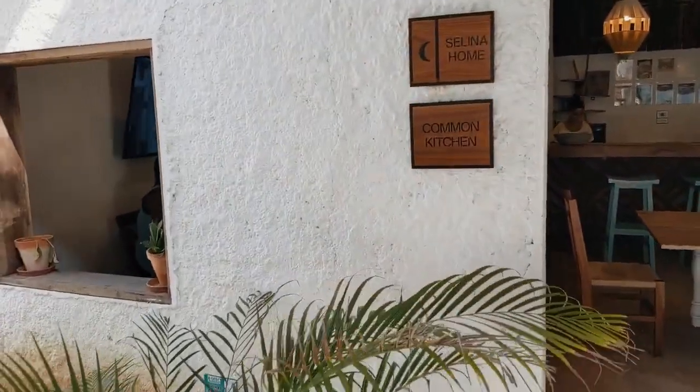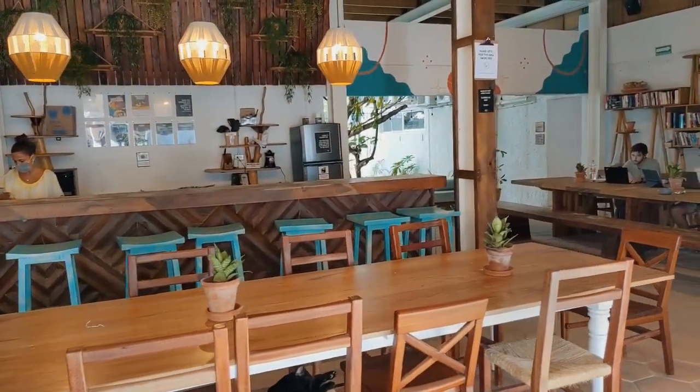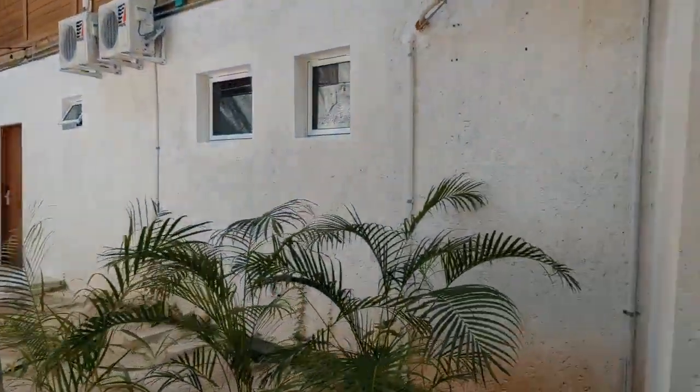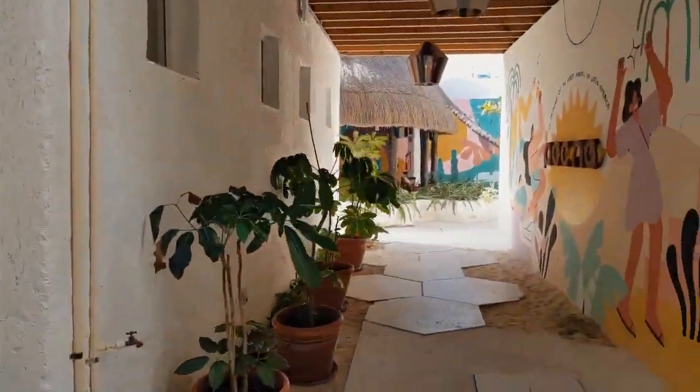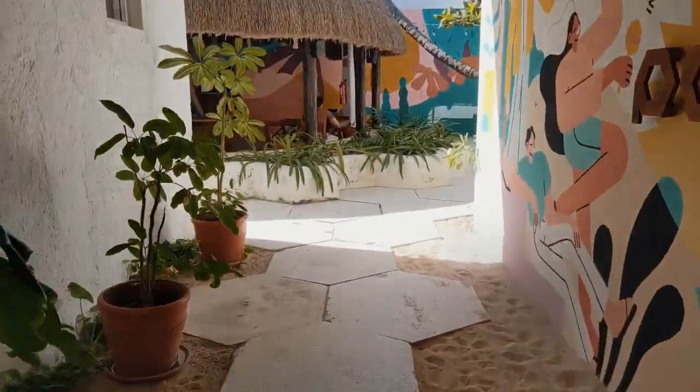Here's one of the interior restaurants, and the home and common kitchen. So you can work out of here. Back in there you have some of the dorms and private rooms. Very cool vibe here.